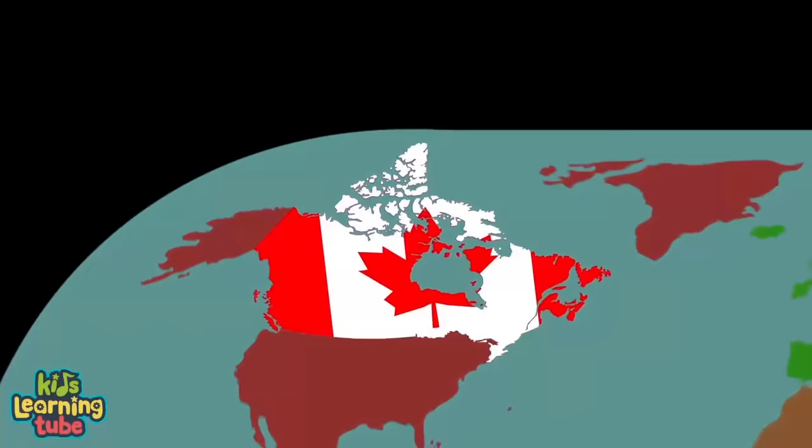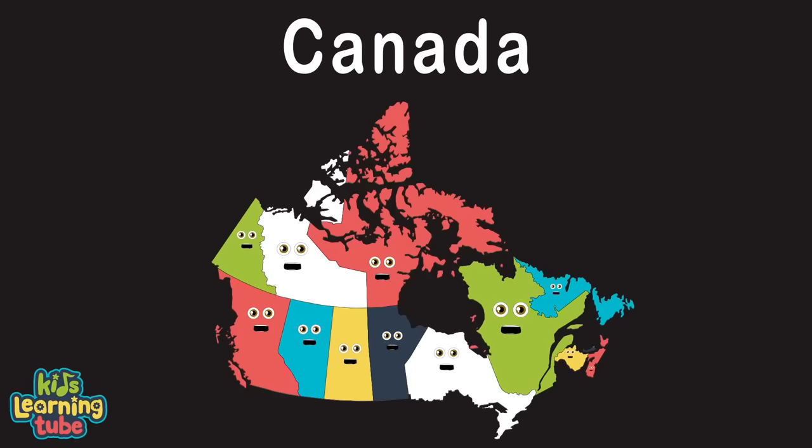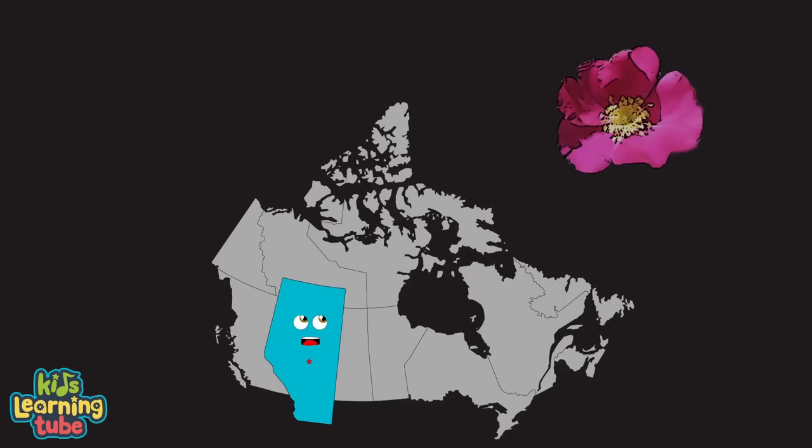We are Canada, made up of 10 provinces and 3 territories, with capitals in all. We're here to teach you all, and then some facts that go along with them, so sing along with me now, let's have a ball! I am Alberta, my capital is Edmonton. I am a province of Canada, my time zone is Mountain. My flower's the wild rose, my tree's the lodgepole pine, my bird's a grey-horned owl.